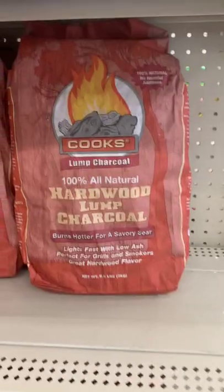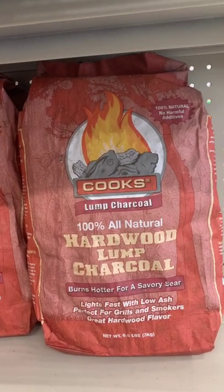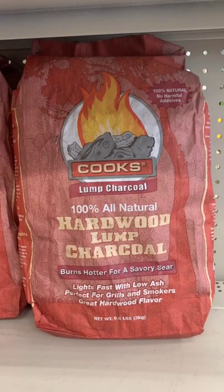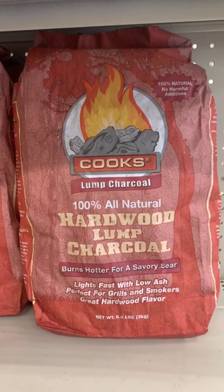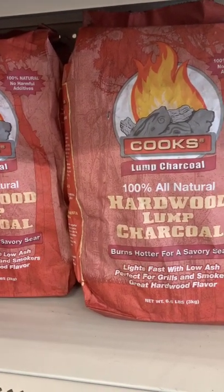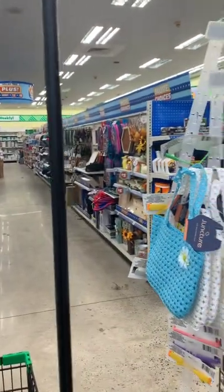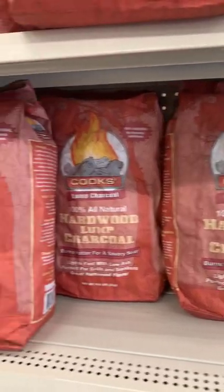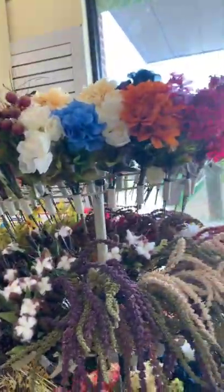This is a first in all my Dollar Tree shopping years — I'm seeing lump hardwood charcoal for only $1.25. I confirmed that with a store associate, because sometimes items in the plus section scan for more, but this is only $1.25. Starting to see fall flowers too.